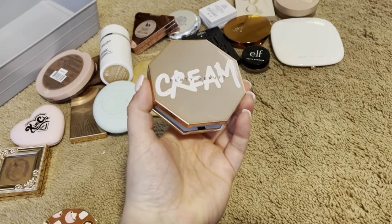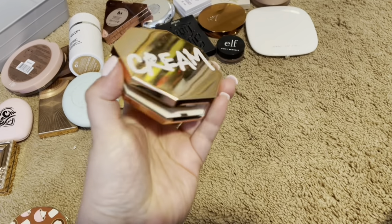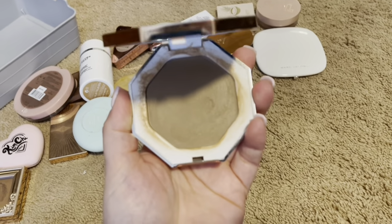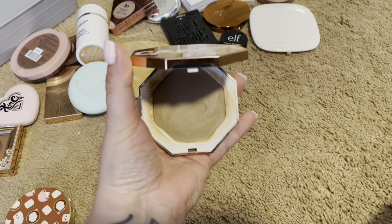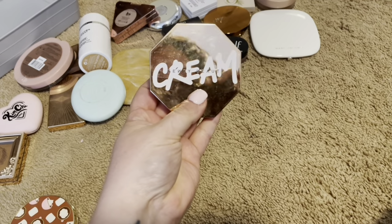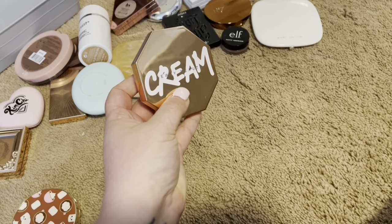This one's a little dirty. It is the Fenty Beauty Cream Bronzer. I have mine in 03 Macchiato. This one has a mirror as well. It is so creamy, buildable, blendable. It's nice and juicy still, so I am going to keep this. I absolutely love this. It's very easy to work with.